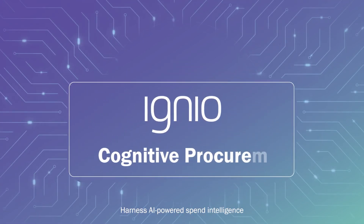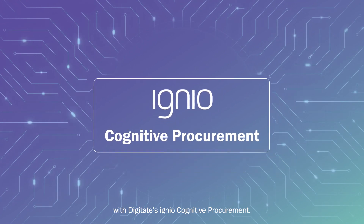Harness AI-powered spend intelligence with Digitate Ignio Cognitive Procurement.